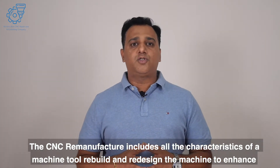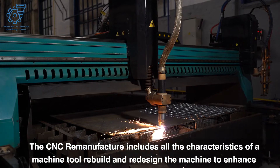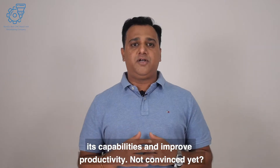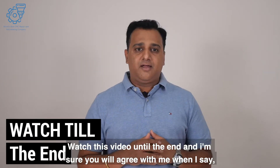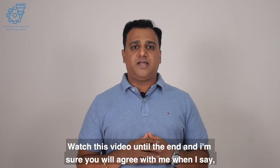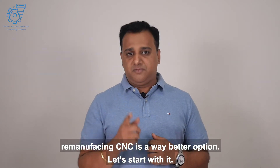CNC remanufacturing includes all the characteristics of a machine tool rebuild and redesigns the machine to enhance its capabilities and improve productivity. Watch this video until the end and I'm sure you will agree that remanufacturing CNC is a way better option. Let's start.